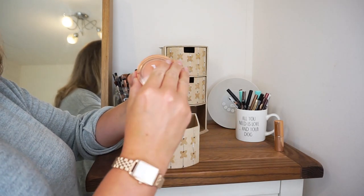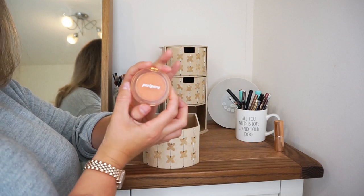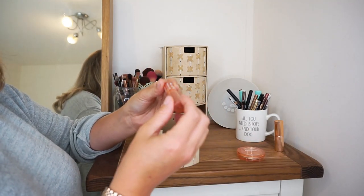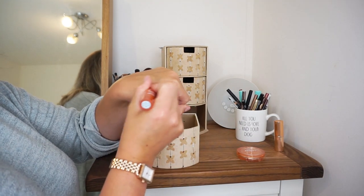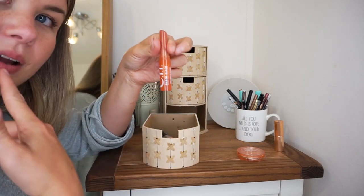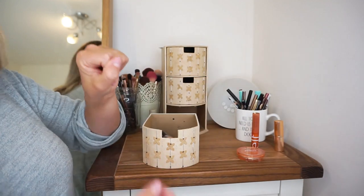This is a beautiful blush by Peripera, which is a Korean beauty brand, and it is a matte peach blush. I use this a lot — it's beautiful. Whenever I'm using a more peachy blush I like to match my lip to it, and this is the Elf Sheer Slick in Golden Pear. I do wear this. It does pull a little bit more orange on my lip, but I really enjoy it, so yes, keeping that one.